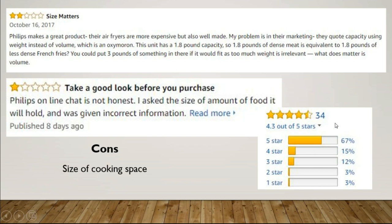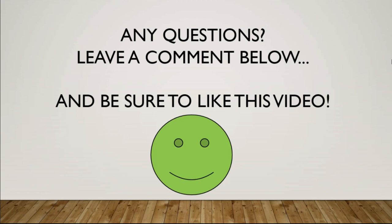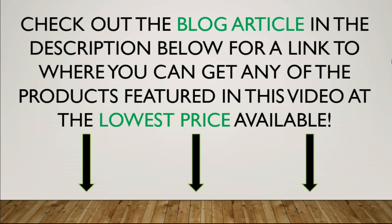As you can see, most of the reviews are still good. If you have any questions, please leave me a comment below. Be sure to like this video. If you are interested in these types of reviews or curious about a product you'd like me to review, I would be happy to do that — just let me know. If you are interested in this product, check out the blog article and the Amazon link in the description below. I offer these products at the absolute lowest price available — do not pay full retail price. Check out the link below. Thanks for watching.